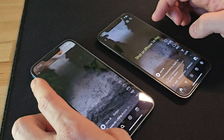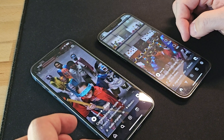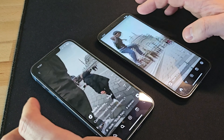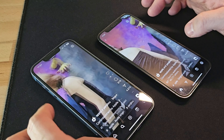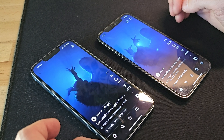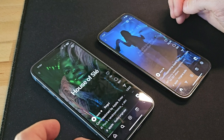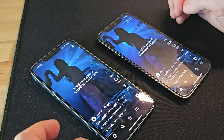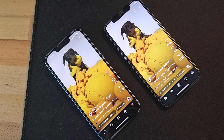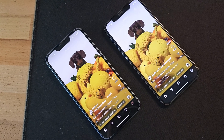Regarding the display, both phones have a 6.1-inch screen with a maximum brightness of 1200 nits and a refresh rate of 60 Hz. Both displays are truly exceptional and beautiful, with no marked differences. Being OLED panels, images and photos appear vivid and bright, but the display on the iPhone 12 Pro seems to have something extra, making it warmer and perhaps a bit more professional. I can't pinpoint the exact reason — it might just be my impression.